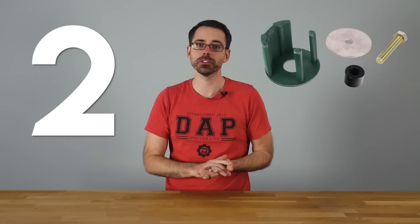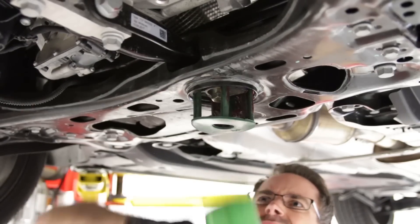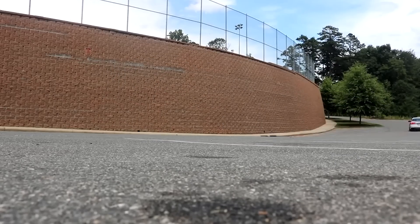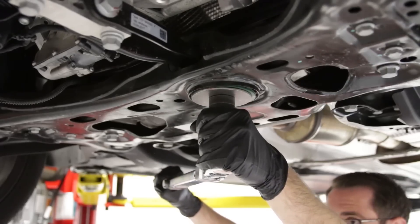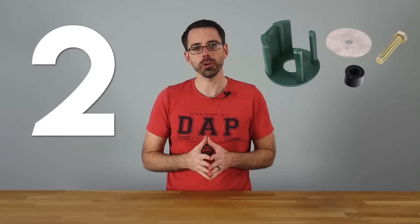Number two: a dog bone insert. A dog bone insert is something you install into the pendulum mount of your engine. It prevents the engine from rocking backwards, which is better for traction and overall performance and drivability. It's an easy install and is fairly reasonably priced, so that lands it at number two.